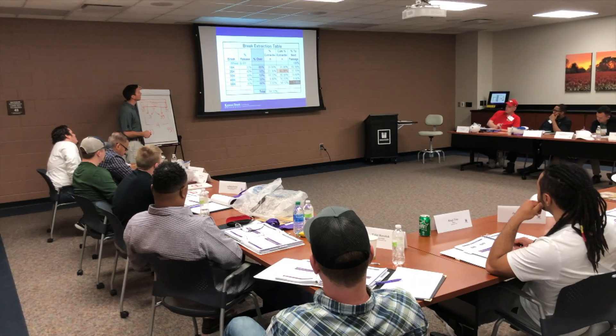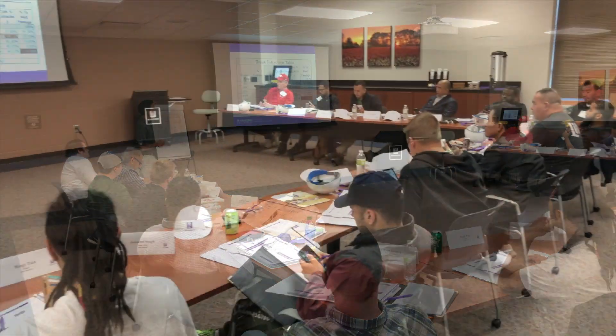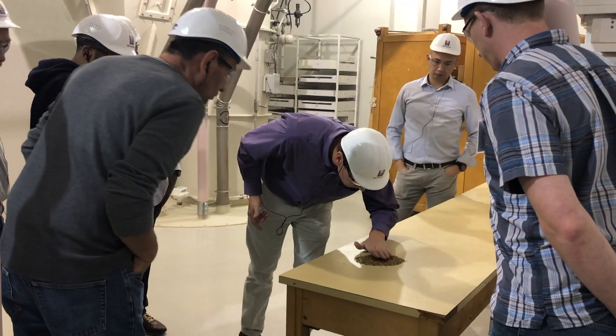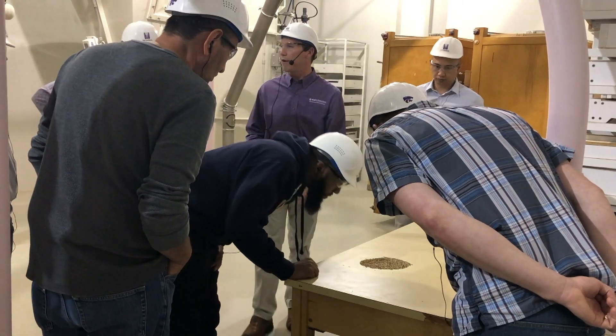We had 18 participants from around the world. Participants came from 10 different milling companies in five different countries. The participants spent the week learning about everything related to milling.